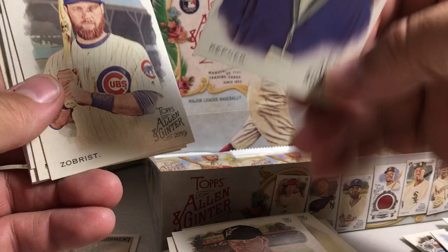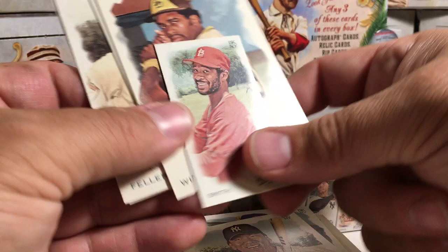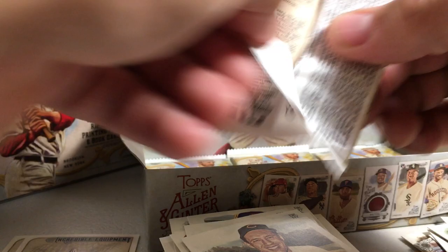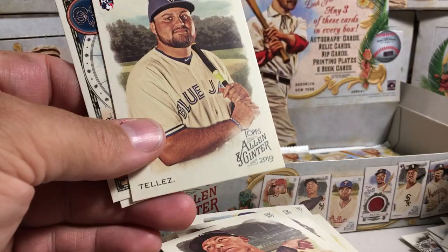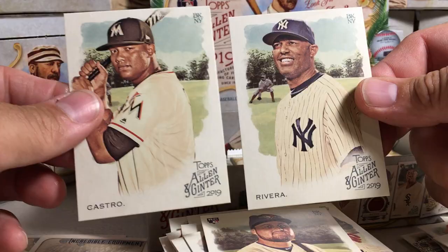Tyler Kepner, baseball writer. Ben Zobrist, Hideki Matsui, Ozzie Smith mini, Dave Winfield, George Brett insert, Bob Feller, Gleyber Torres. Cody Bellinger, Jose Ramirez, Aaron Judge, Harold Baines mini, Rowdy Tellez rookie, Nolan Arenado insert, Starlin Castro, Mariano Rivera.